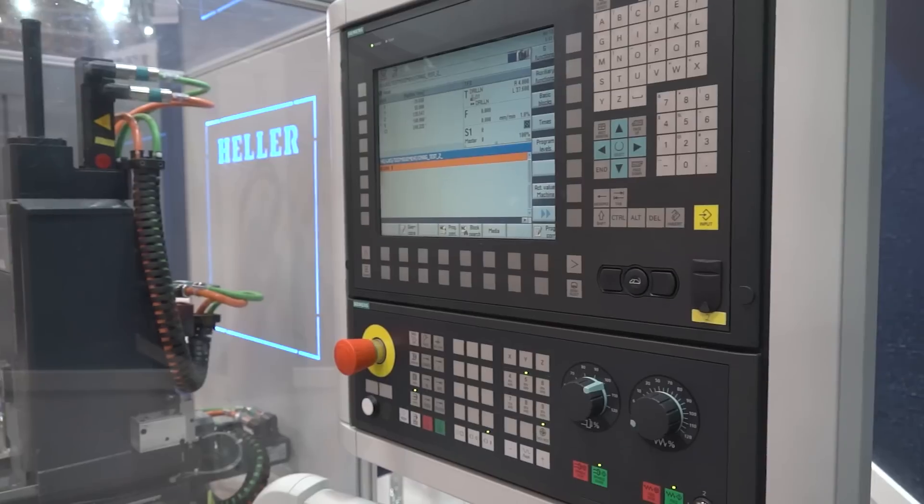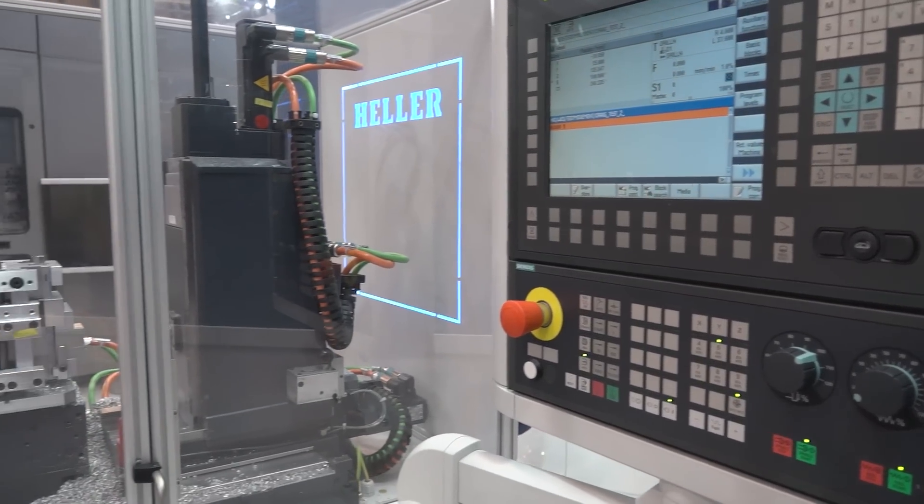Mathias, we're on your stand at MAC 2016. You've got something new here to show us. Could you tell us a little bit more about it?